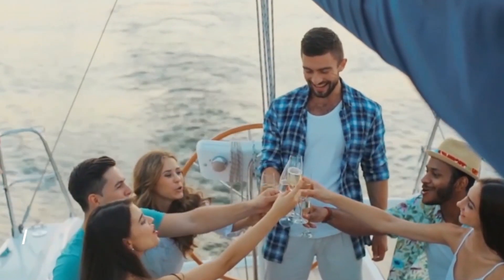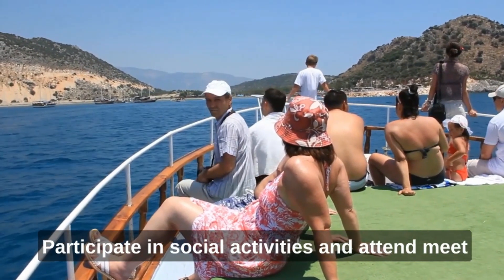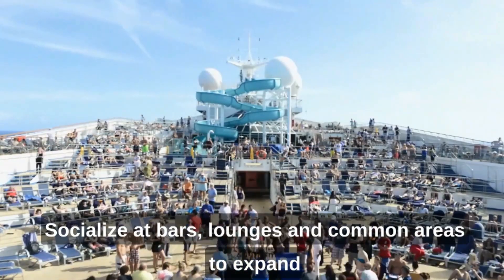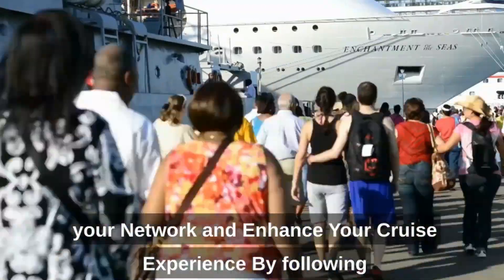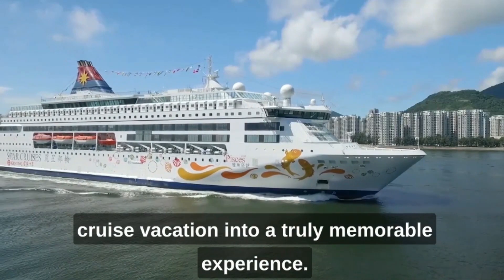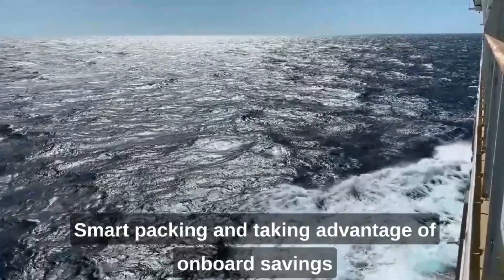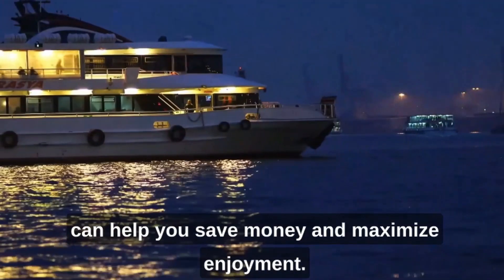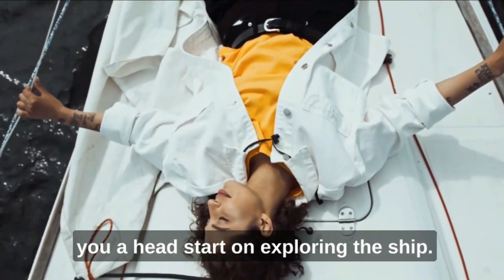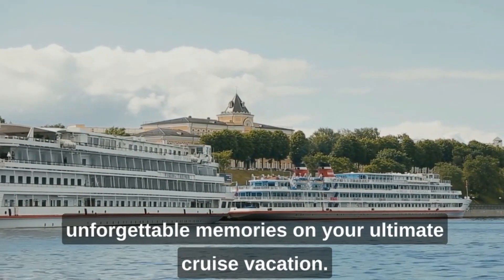Connect with fellow cruisers: Cruises provide an excellent opportunity to meet new people and forge lasting friendships. Participate in social activities and attend meet-and-greet events to connect with fellow cruisers who share similar interests. Socialize at bars, lounges, and common areas to expand your network and enhance your cruise experience. By following these insider tips and tricks, you can elevate your cruise vacation into a truly memorable experience. Carefully choosing the right cruise, timing, and cabin can significantly enhance your journey. Smart packing and taking advantage of on-board savings can help you save money and maximize enjoyment. Arriving early on embarkation day will give you a head start on exploring the ship. With these secrets in your arsenal, you'll be well-equipped to cruise like a pro and create unforgettable memories.